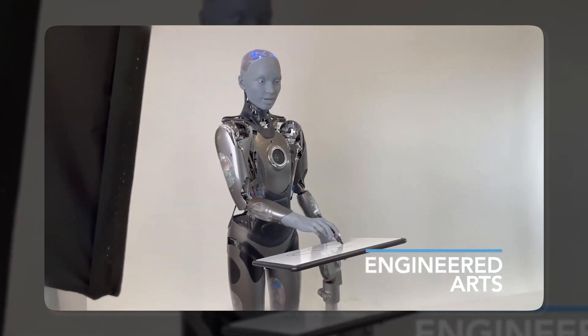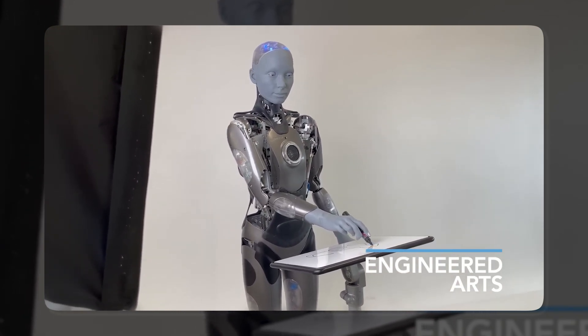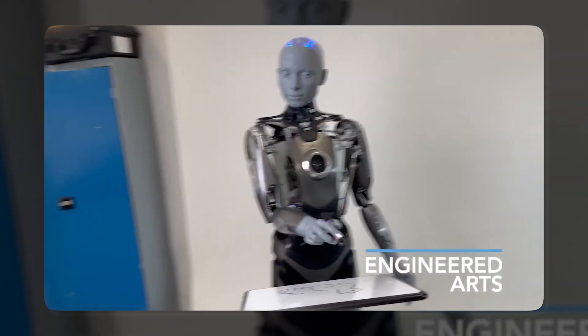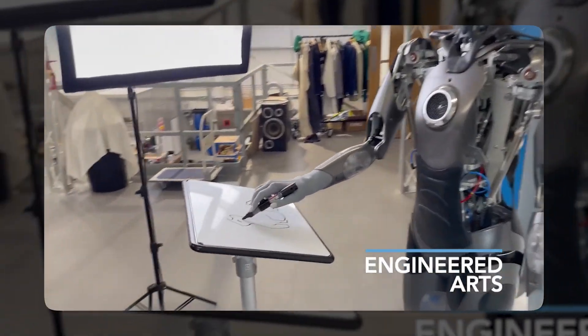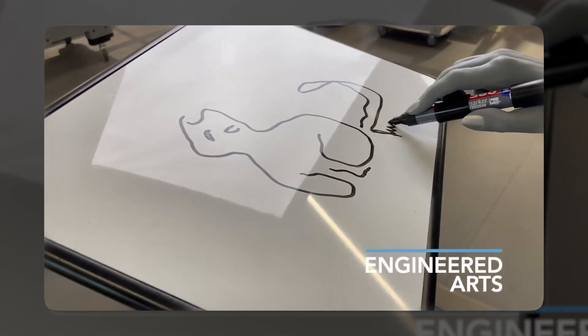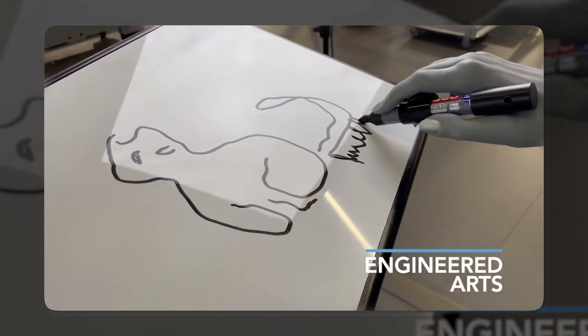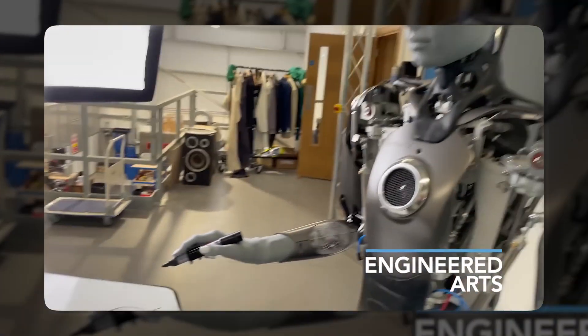Finally, proportional integral derivative (PID) controllers smoothly control Ameca's arm and wrist motors to translate its artistic visions into physical drawings with a pen. With its AI drawing capabilities, Ameca can create stunning and expressive original portraits, landscapes, animals, and abstract art — drawing images based on text prompts or letting its creativity run wild with random input.